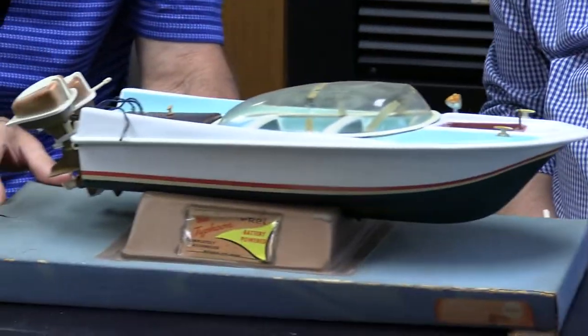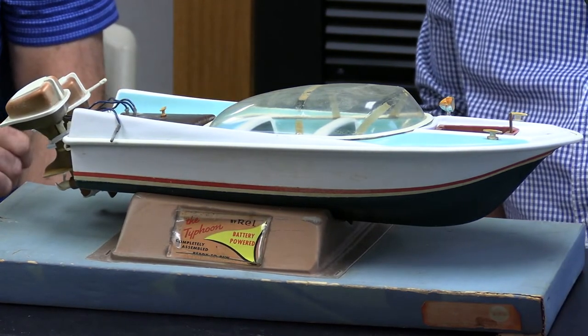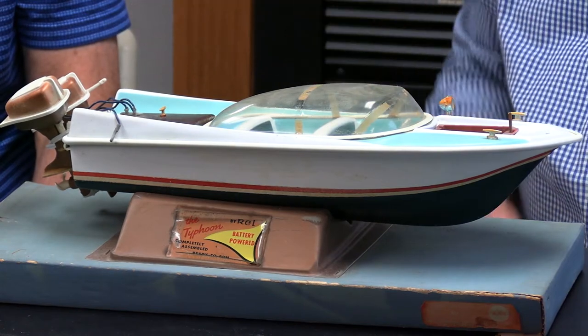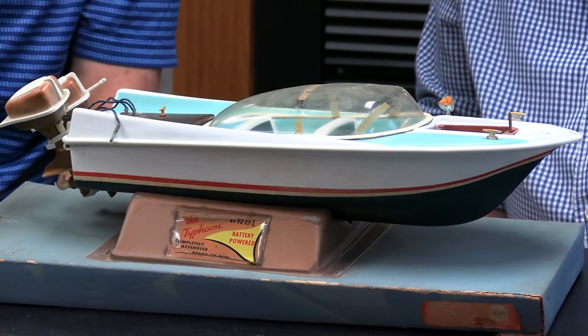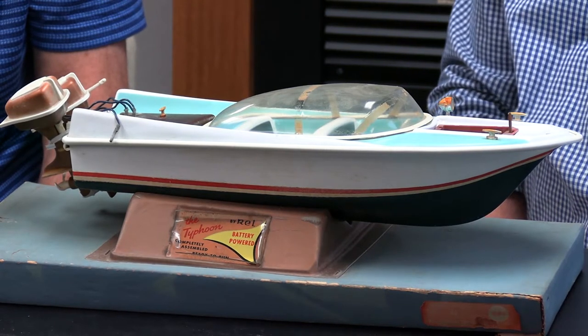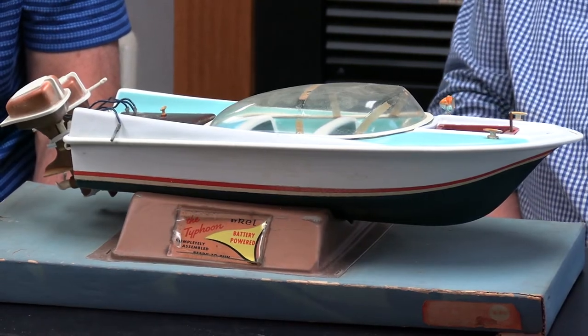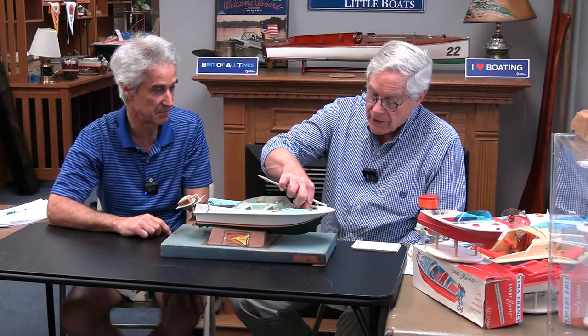This one has a bubble top on the cockpit. It's a REL manufacturer, made in the U.S. back in the 50s — they probably made 25 or 30 different boats. The engine mounts have broken but they're the original engines for the boat. Very futuristic, probably late 50s, about 16 or 17 inches long. It's unusual because no other boat I have has a bubble top. I paid $88 for it back in 2006 because I'd never seen another one. It's on the original display stand from the store showing the boat's name and manufacturer. It's missing the battery cover, but it's unusual — I have not seen another one.